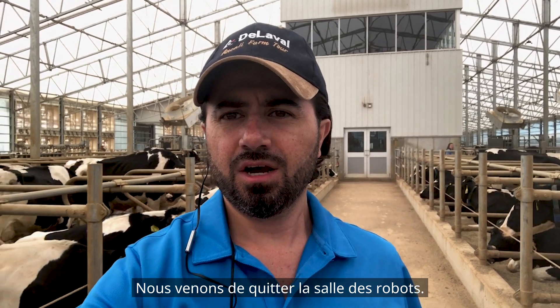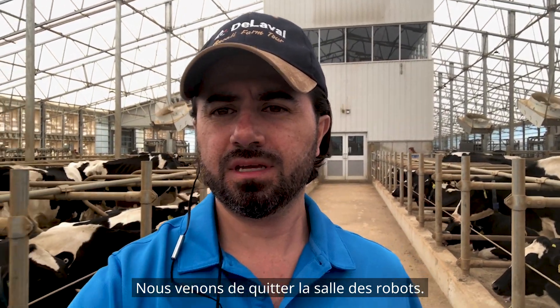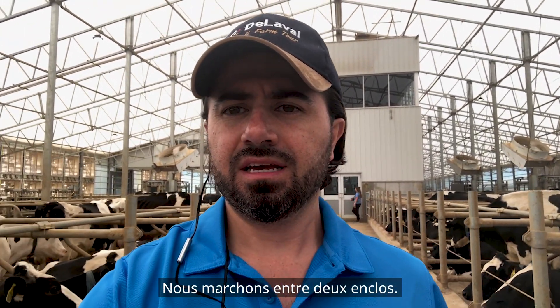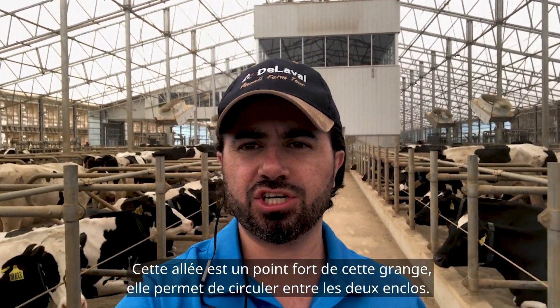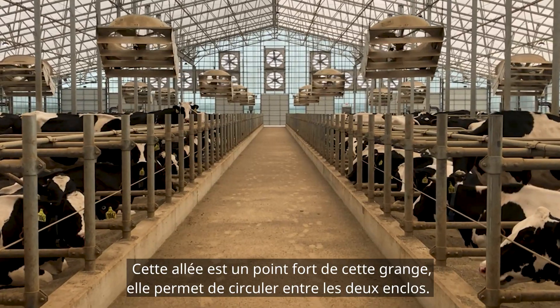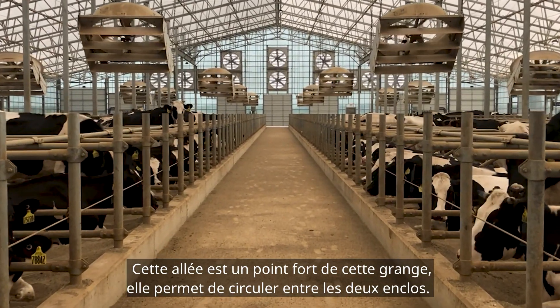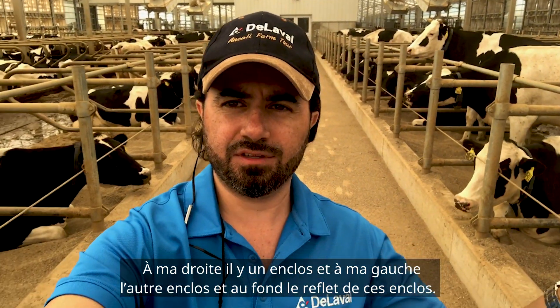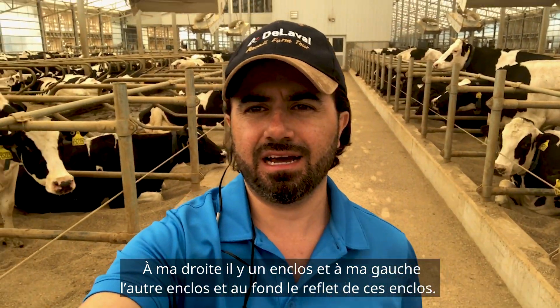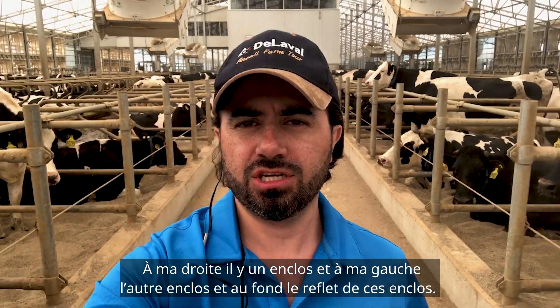We just left the robot room and are walking in between two pens. This was a very nice feature of this barn — having this walkway in between the two pens. To my right is one pen, to my left is the other pen, and to my back is a mirror image of this layout.